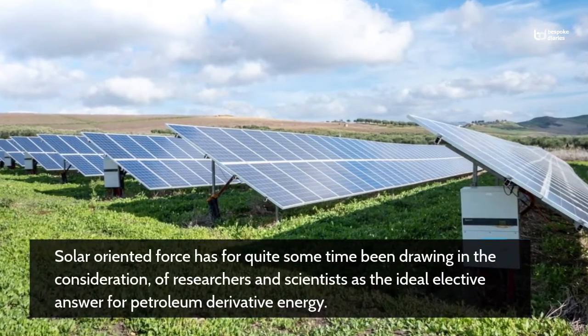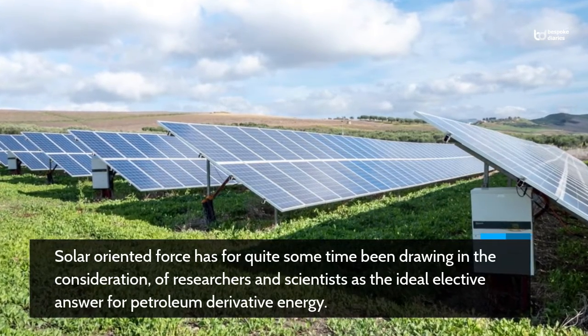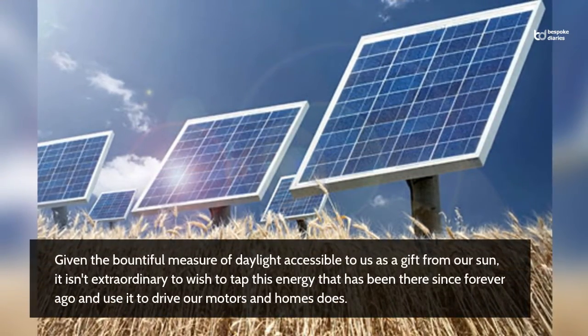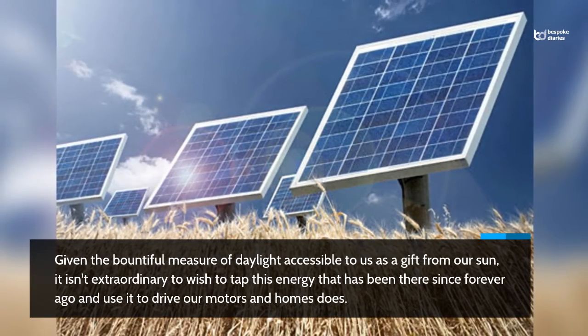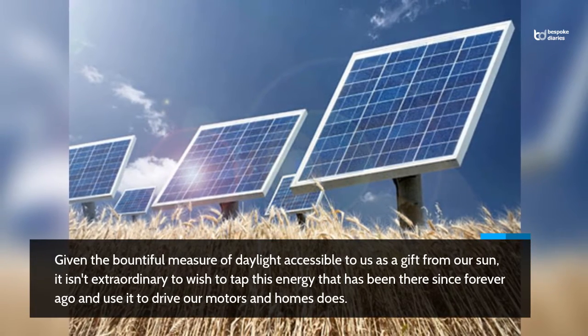Solar oriented force has for quite some time been drawing in the consideration of researchers and scientists as the ideal elective answer for petroleum derivative energy. Given the bountiful measure of daylight accessible to us as a gift from our sun, it isn't extraordinary to wish to tap this energy that has been there since forever ago and use it to drive our motors and homes.